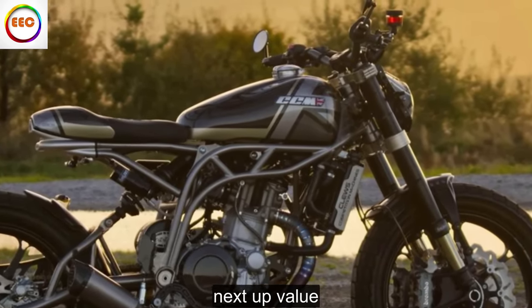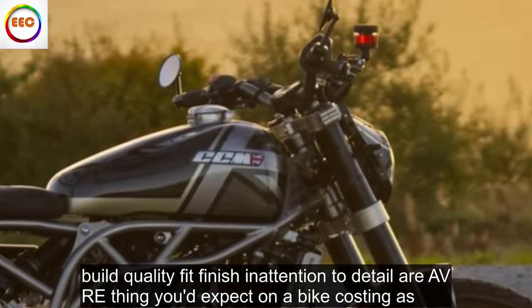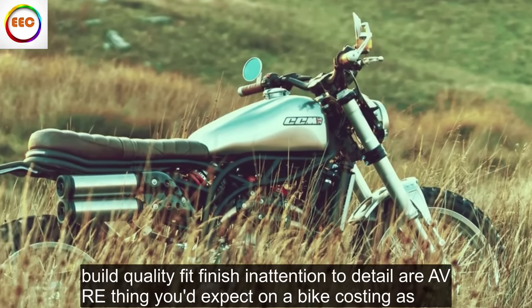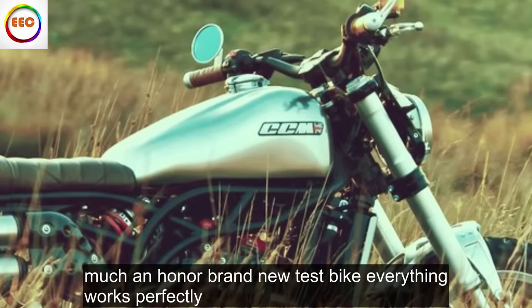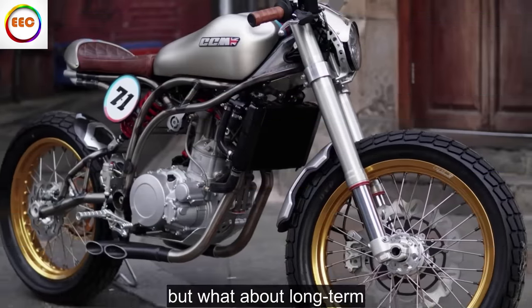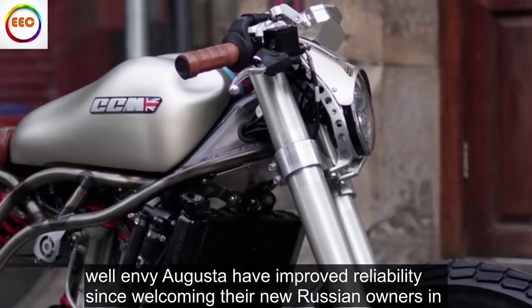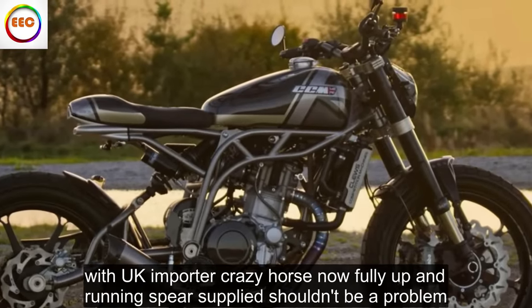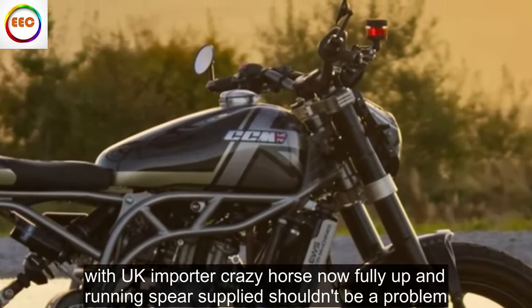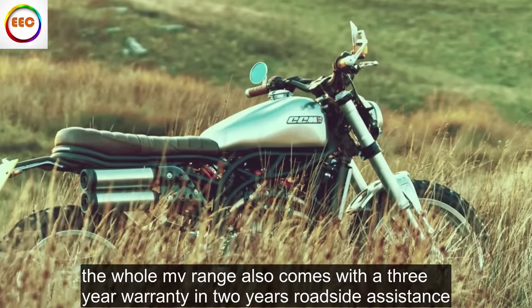Reliability and build quality: build quality, fit, finish and attention to detail are everything you'd expect on a bike costing this much, and on our brand new test bike everything works perfectly. But what about long term? Well, MV Agusta have improved reliability since welcoming their new Russian owners, and with UK importer Crazy Horse now fully up and running, spares supply shouldn't be a problem. The whole MV range also comes with a three-year warranty and two years roadside assistance.